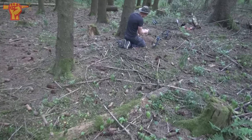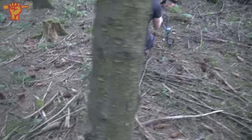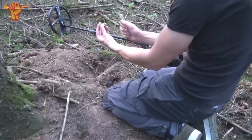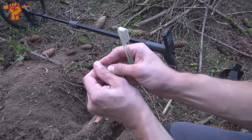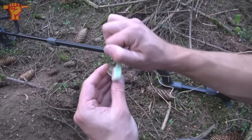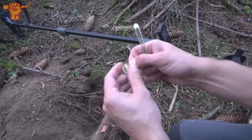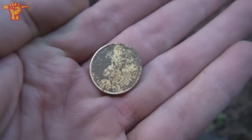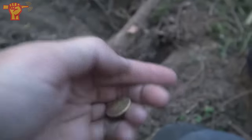We just started off detecting and you'll never believe it, but my buddy Rob over there — who's already working on his second signal — his first signal was actually a Nazi coin. I think he's brushing it up right now. Do we already know what type of coin it is? I can see a swastika in the middle, but it's very shiny. At least the swastika is very clear. I think it's a Deutsche Reichspfennig from probably 1935, somewhere in that range.